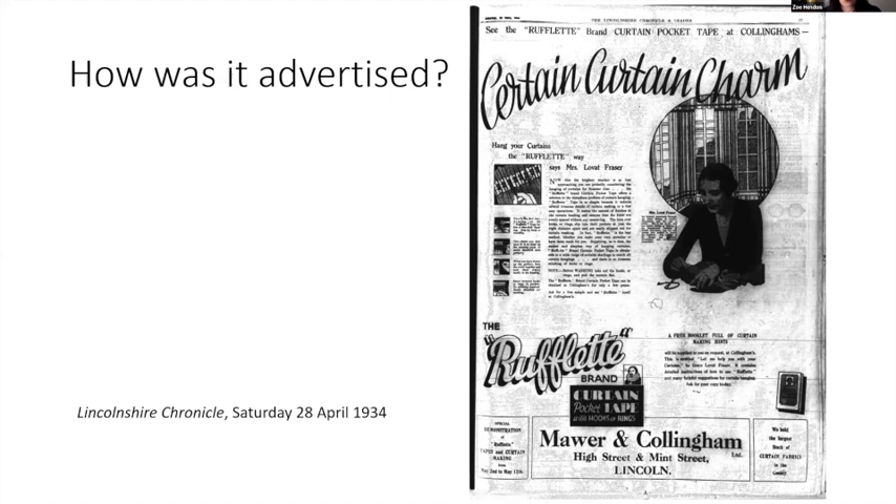In 1934 and 1935 numerous adverts appeared in the British press, often in local papers, under the auspices of local department stores. In this case we're looking at one for Maura and Collingham of Lincoln. But identical adverts appeared in other papers around the country at the same time — the name of the local shop would just be inserted into a box at the bottom, but basically the rest of the advert was the same.